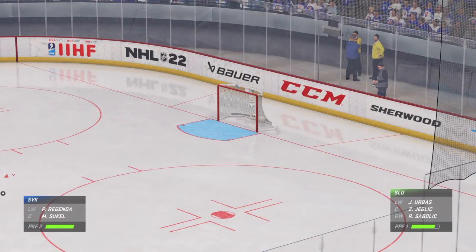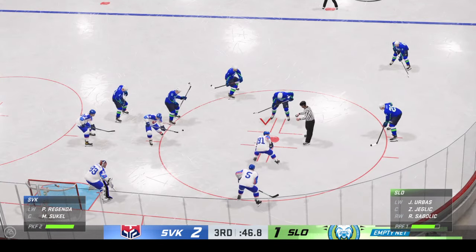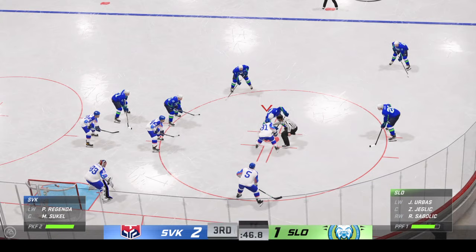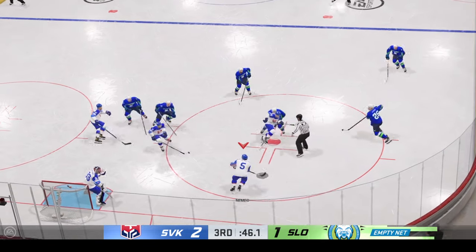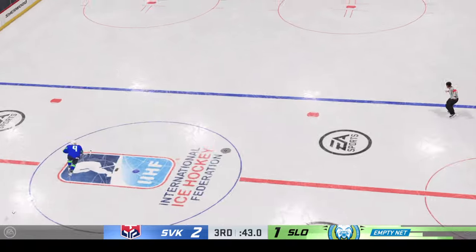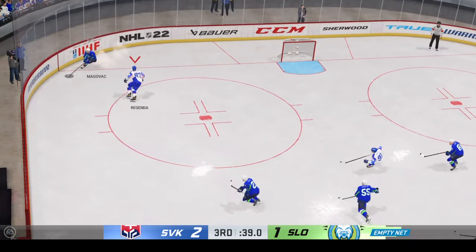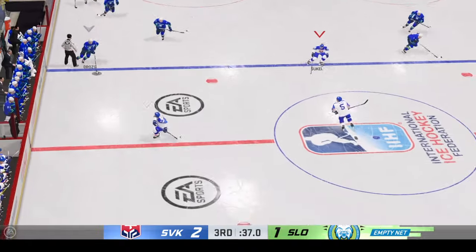A critical face-off looms here with the empty net. When the goalie's out, this face-off is all important. Win the draw, have a chance. Slovakia's won the draw, trying to clear the puck from his own end. And a nice job by the killers on that one — now they can get a change, get some fresh players on the ice.